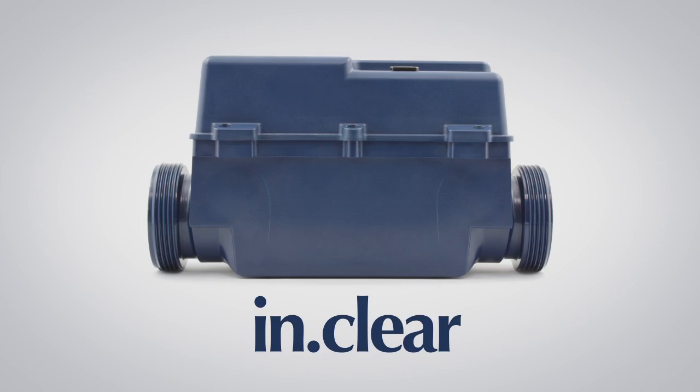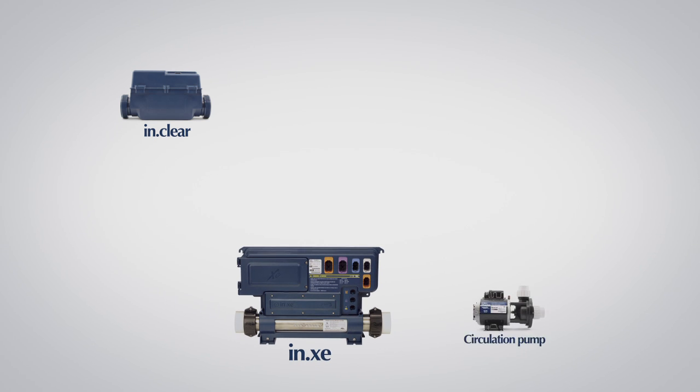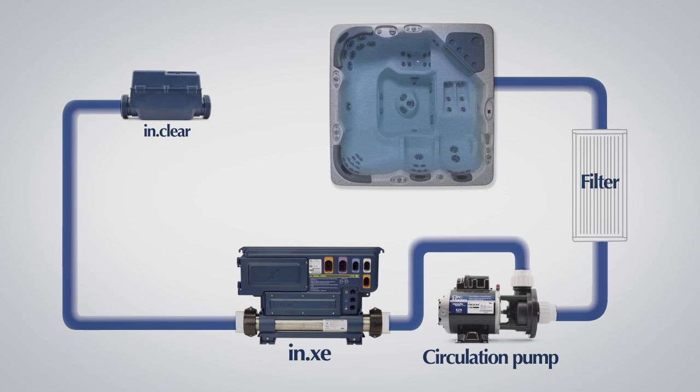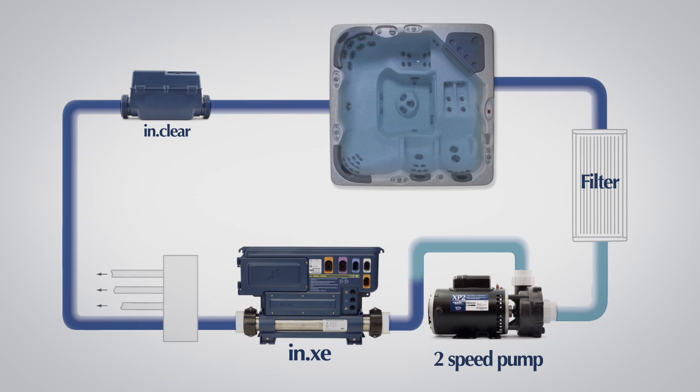InClear is compact and easy to install. It connects directly to the hot tub plumbing system with a circulation pump, and can also be adapted for a two-speed pump configuration.